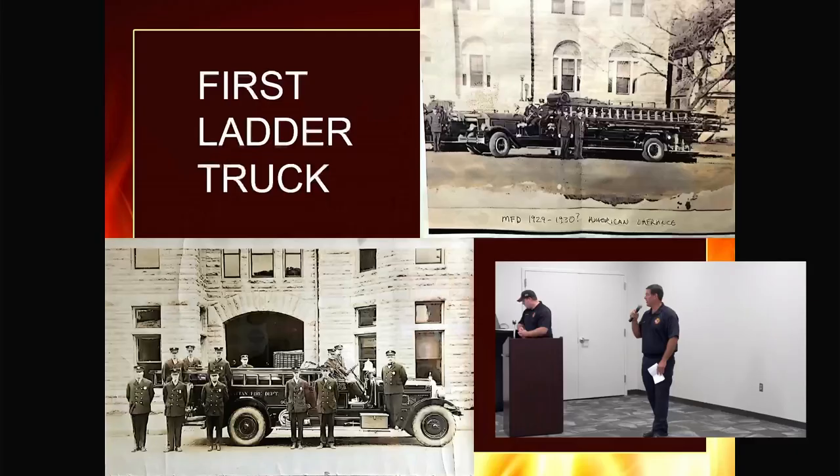In 1914 they bought their first motorized truck. At that point it was still just a truck — it wasn't a fire engine, it didn't have a pump. It was still just hauling equipment to the scene, so still pretty crude firefighting tactics: get your equipment there, hook a hose to a hydrant, and the water you get out of that hydrant is what you get.